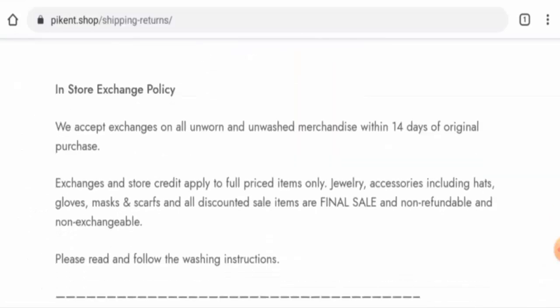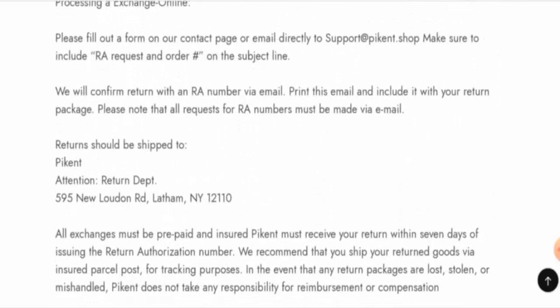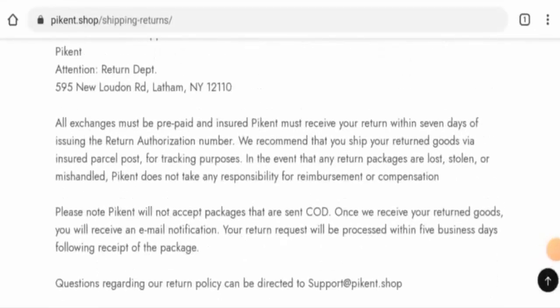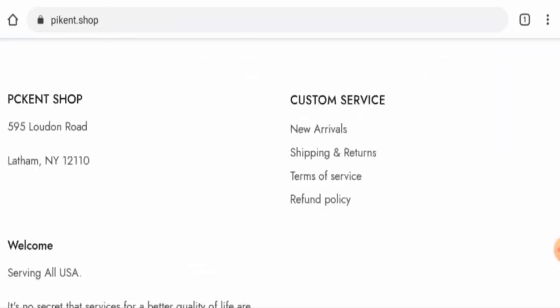Now let's check their return and refund policy. If you wish to return a product, you have 14 days to do so. They have also provided a return address. For return or refund issues, check our description area — there you will find a link through which you can resolve your money issues.